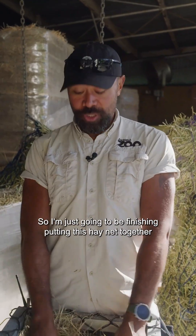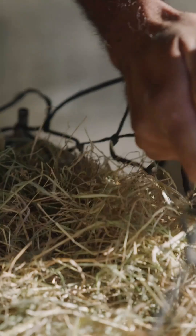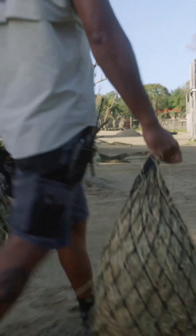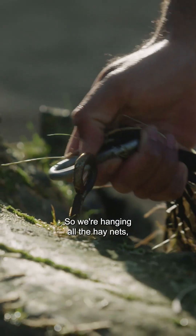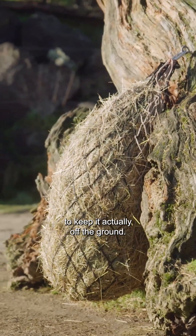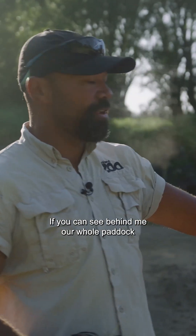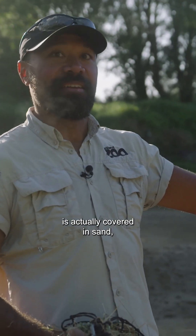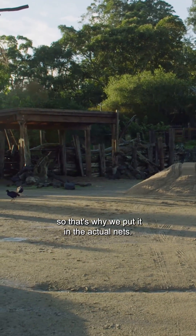I'm just going to finish putting this hay net together and then we can go out and feed the zebra. We're hanging all the hay nets. The reason we put it inside these nets is to keep it off the ground. If you can see behind me, our whole paddock is covered in sand, so we don't want them ingesting the sand — that's why we put it in the nets.